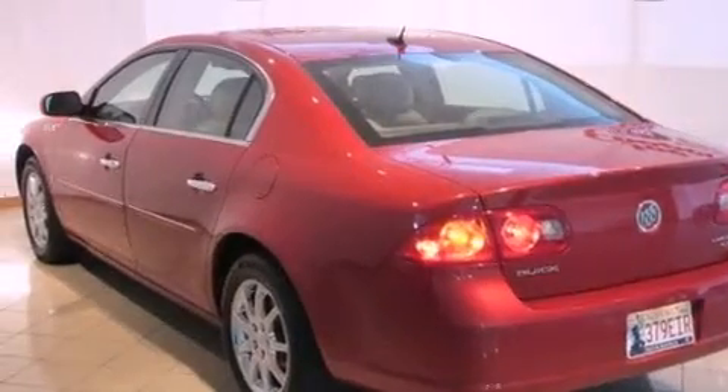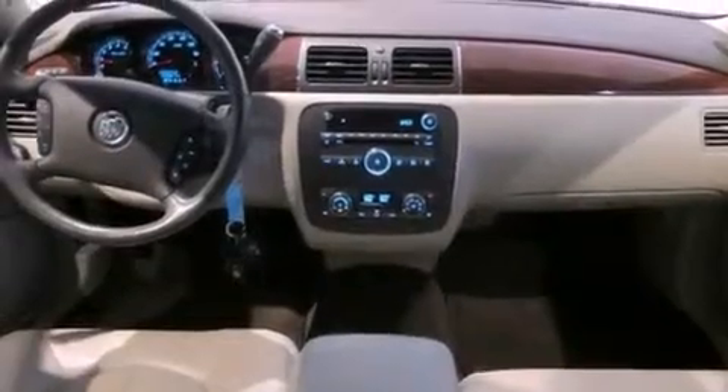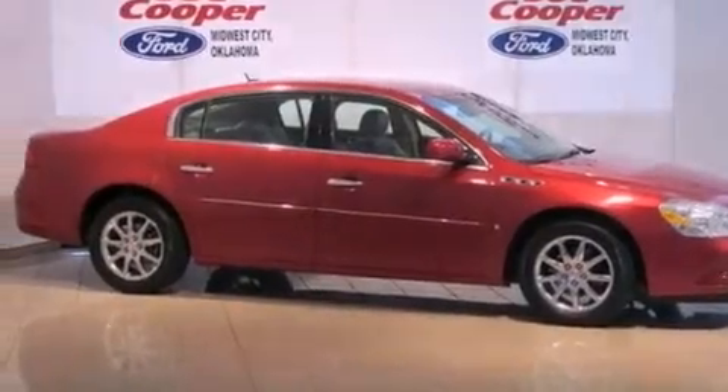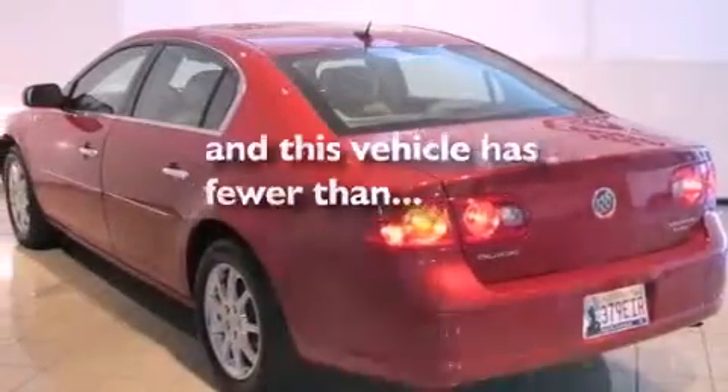Its top features include air conditioning with automatic climate control, cruise control, a keyless entry system, a CD player, interior wood trim accents, an illuminated passenger side vanity mirror, a low-tire pressure indicator, a traction control system, and OnStar. This vehicle has fewer than 69,000 miles on the odometer.